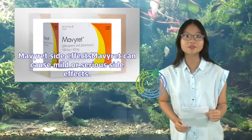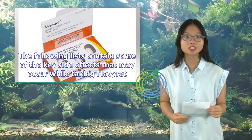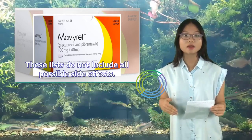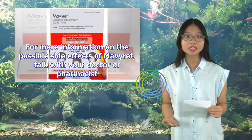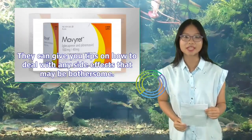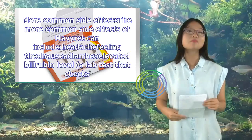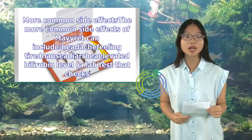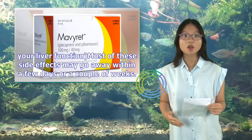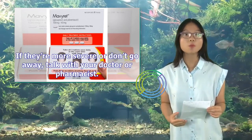Mavaret Side Effects: Mavaret can cause mild or serious side effects. The following lists contain some key side effects that may occur while taking Mavaret, though they do not include all possible side effects. For more information, talk with your doctor or pharmacist. More common side effects include headache, feeling tired, nausea, diarrhea, and elevated bilirubin level. Most may go away within a few days or a couple of weeks.